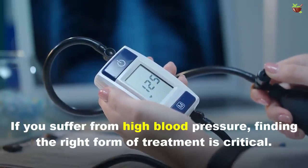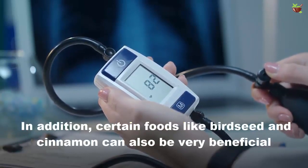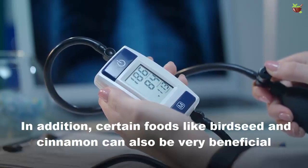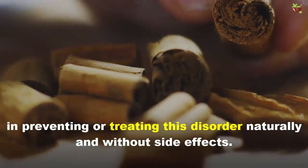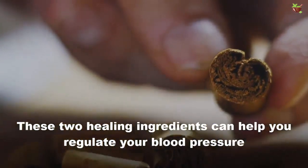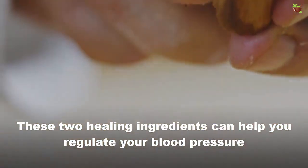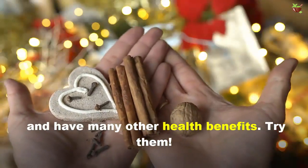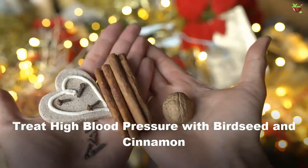If you suffer from high blood pressure, finding the right form of treatment is critical. In addition, certain foods like birch seed and cinnamon can also be very beneficial in preventing or treating this disorder naturally and without side effects. These two healing ingredients can help you regulate your blood pressure and have many other health benefits.